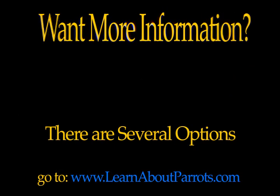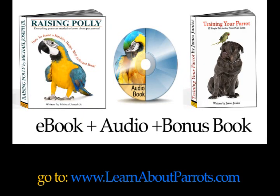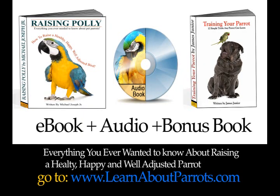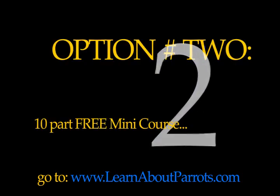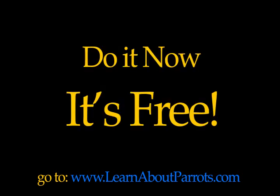Want more information? Here are a few choices. My website is www.learnaboutparrots.com. Your first option is a complete e-book called Raising Polly — the complete everything-you-need-to-know about parrot care book, with two bonuses: an audio version of the book and a book with 12 simple parrot tricks you can teach your bird in easy-to-accomplish steps. The second option is a free 10-part mini course on the secrets to parrot care. Go to www.learnaboutparrots.com.